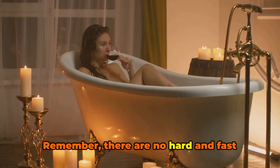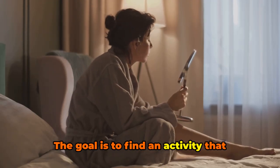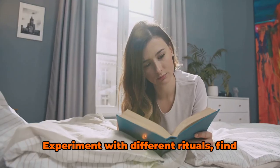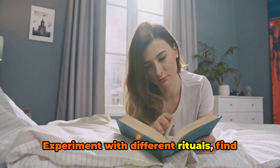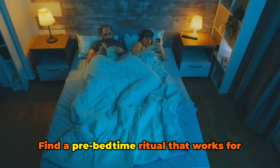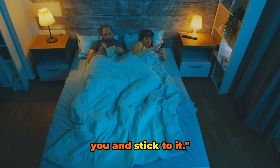Remember, there are no hard and fast rules here. The goal is to find an activity that helps you unwind and signals to your body that it's time to sleep. Experiment with different rituals, find one that resonates with you, and make it a part of your nightly routine.